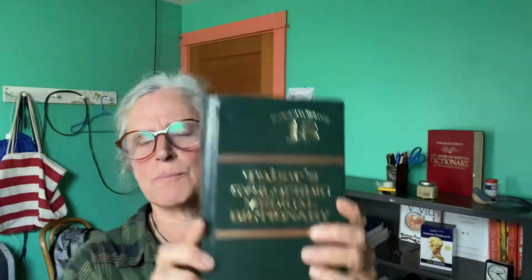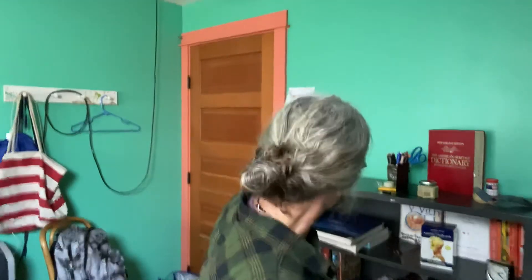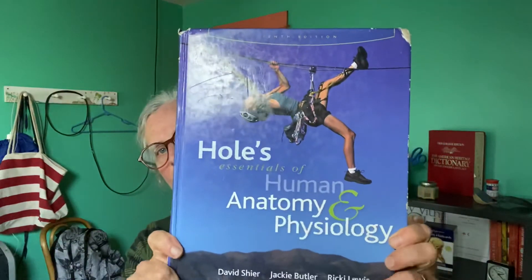This is called Tabor's Medical Encyclopedia Dictionary, something like that. This is an anatomy book called Holes Anatomy. And both of those are to be checked out and we'll look for them to be returned at the end of the course.